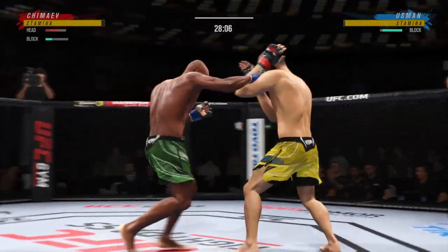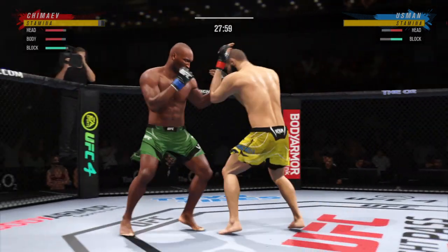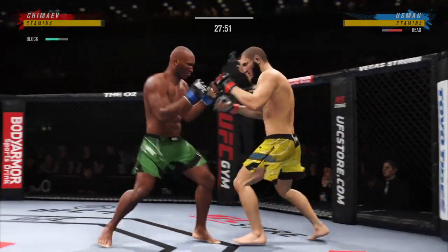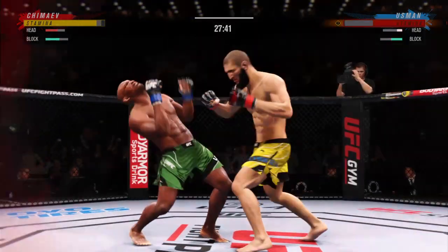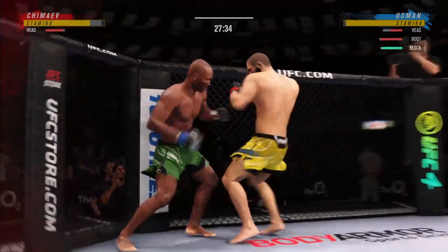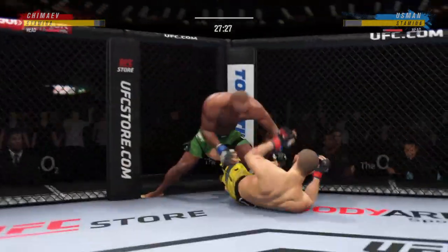Trying to establish that jab once again. Nice connection there with a punch — great time to land that punch. Notice the drive — look at how he drives the knee right into the fence section. Huge shot there, and one more of those he might be out. The fight is gonna be over. That shot was perfect.